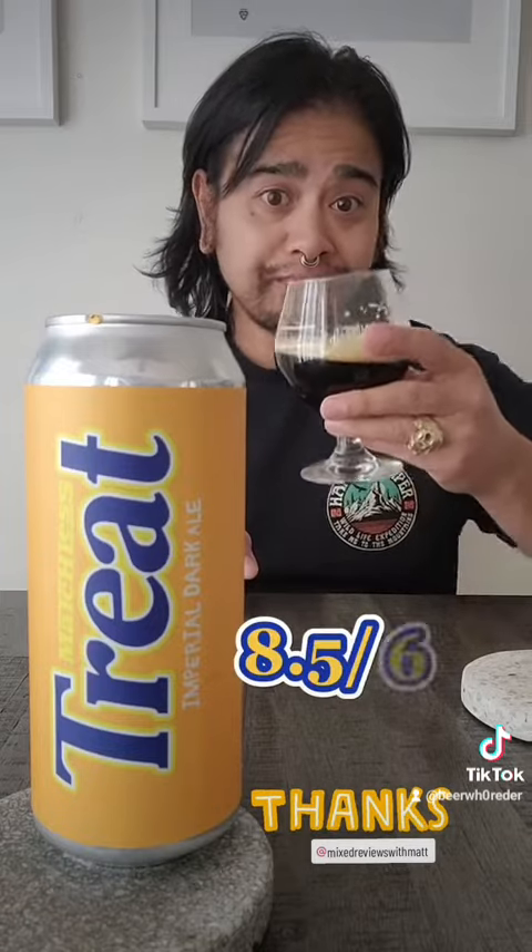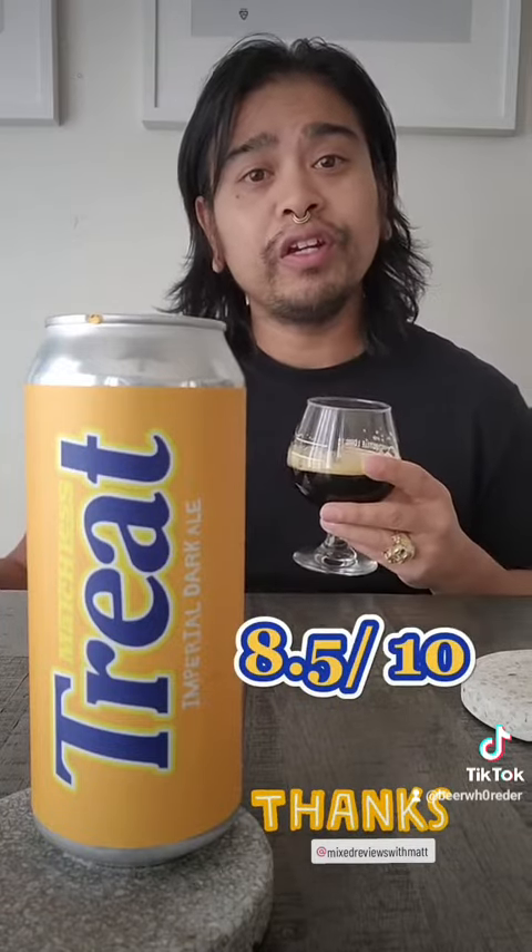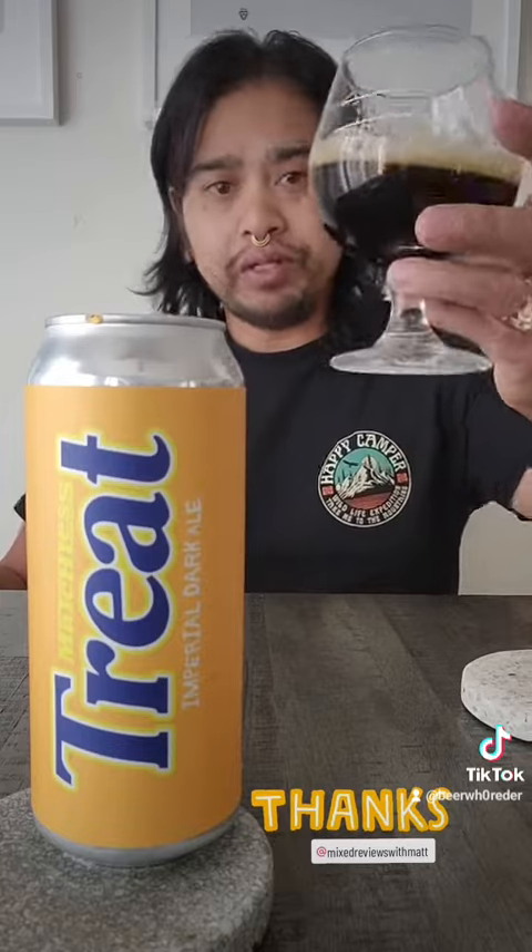8.5 out of 10. Alright, y'all, that's my beer review. Have no fear — enjoy some good craft beer. Cheers.